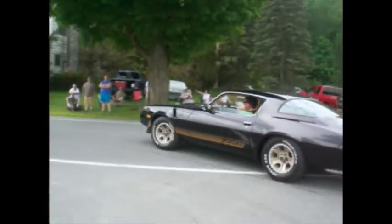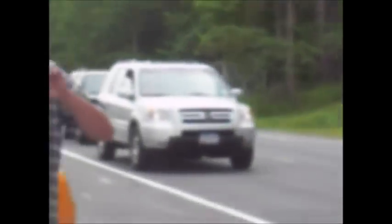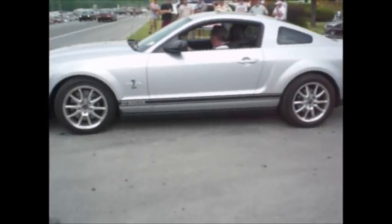1981 Z28, 4-speed air induction. Sounds pretty stock to me. Mustang Shelby — king of the road.